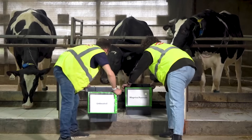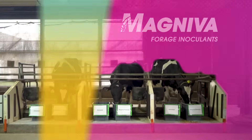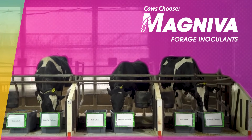This is why cows instinctively choose the Magneva-treated silage while leaving the untreated untouched. So while the visual difference in the bunker may not be apparent, the power of the Magneva Platinum treatment is undeniable.